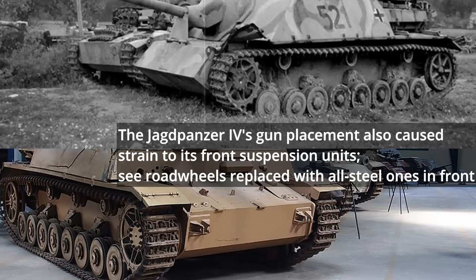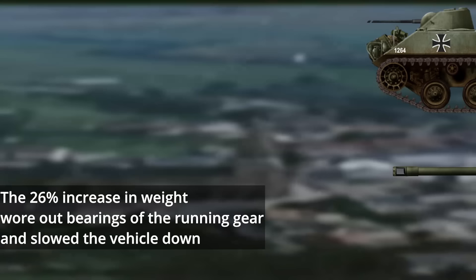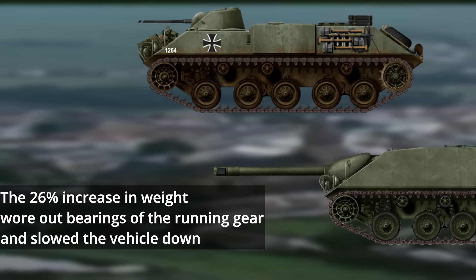The most glaring drawback, however, was the main gun placement. Sitting at the very front, a disproportionate amount of weight was placed on the front wheels. The 26% increase in weight caused extreme wear on the bearings of the running gear, which subsequently broke during its first trials after just 68 kilometers. While the initial contract requirement for the HS-30 was a horsepower-to-ton ratio of at least 20, the Kanonenjagdpanzer 1-3 did not meet this requirement and was too slow.